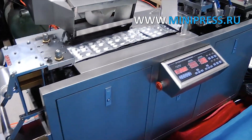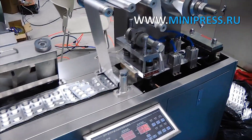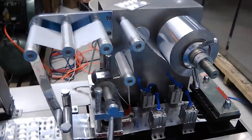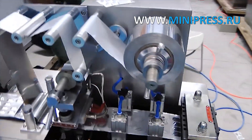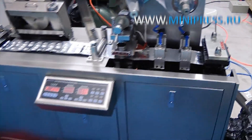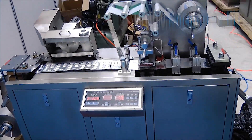Automatic blistering machine for packing tablets and gelatin capsules into pressed aluminum foil cells, followed by sealing with thin aluminum foil on top, used to form blisters of aluminum foil. The maximum width of aluminum foil is 100 mm. Compact size and weight, suitable for use in small-scale production and packaging of tablets and gelatin capsules.